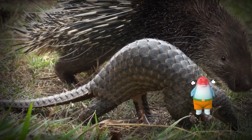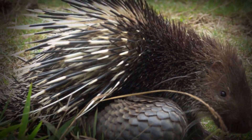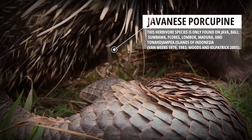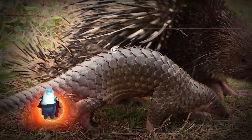The Javanese porcupine — look, friends! The Javanese porcupine suddenly approached our friend, the pangolin. It seems like the Javanese porcupine is angry, because this hard-shelled pangolin accidentally entered its territory.